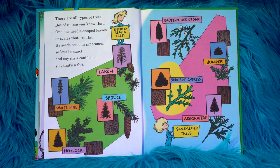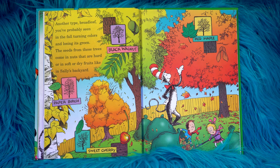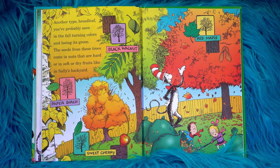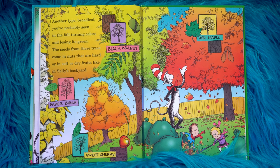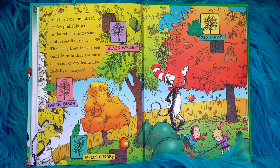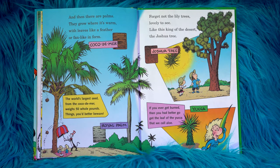There are all types of trees, but of course you knew that. One has needle-shaped leaves or scales that are flat. Its seeds come in pine cones, so let's be exact and say it's a conifer — yes, that's a fact. Another type, broad leaf, you've probably seen in the fall turning colors and losing its green. The seeds from these trees come in nuts that are hard, or in soft or dry fruits like in Sally's backyard. And then there are palms. They grow where it's warm, with leaves like a feather or fan-like in form.